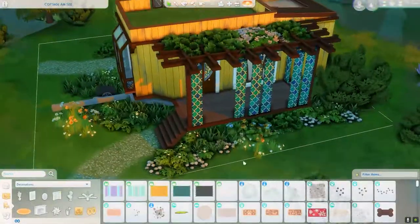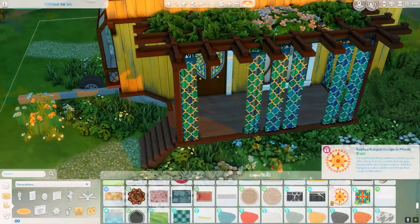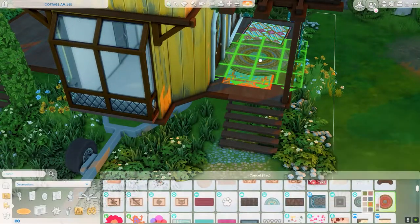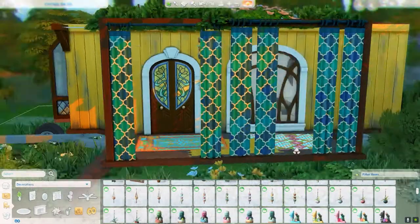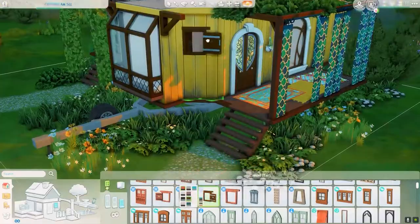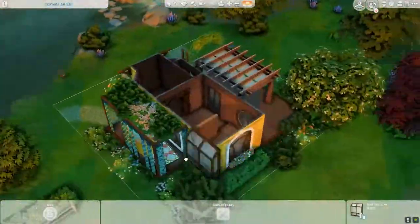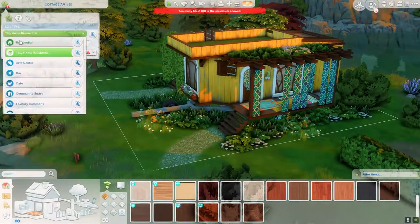I changed the wallpaper because I wanted it to be even more hip, even more happy. I used this yellow wall from Island Living — it has a kind of wooden texture to it, and I think it came out very cutesy and daisy in here.